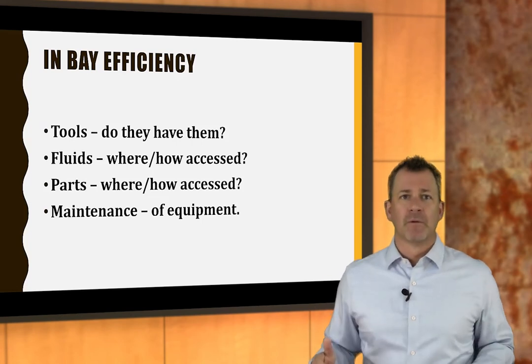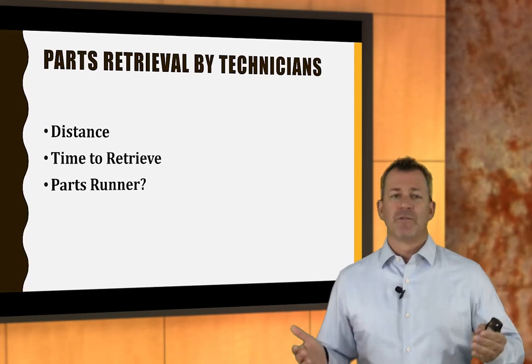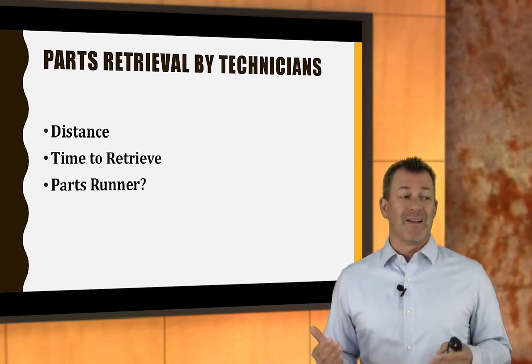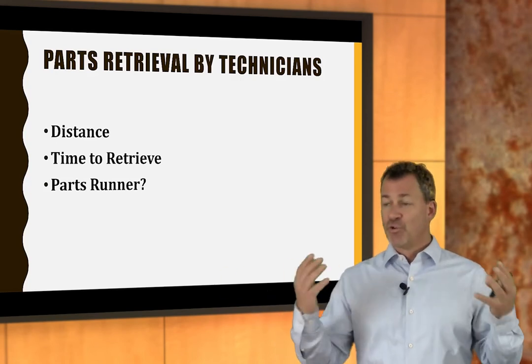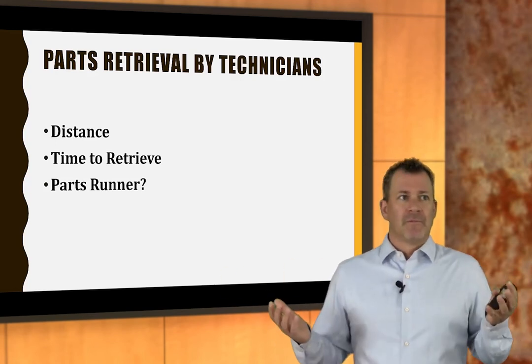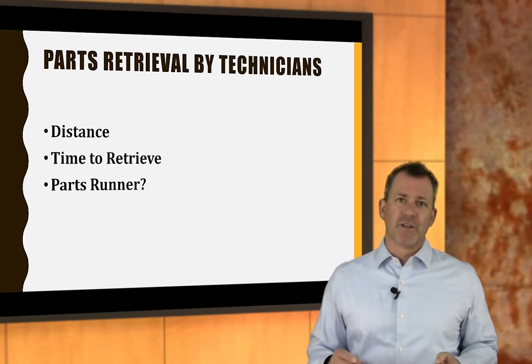Can you get somebody to bring parts to the technician? In an eight-bay shop, I can justify having a dedicated parts runner because they improve productivity. Examine what makes technicians efficient in their bay and look for gaps. Efficiency means productivity.